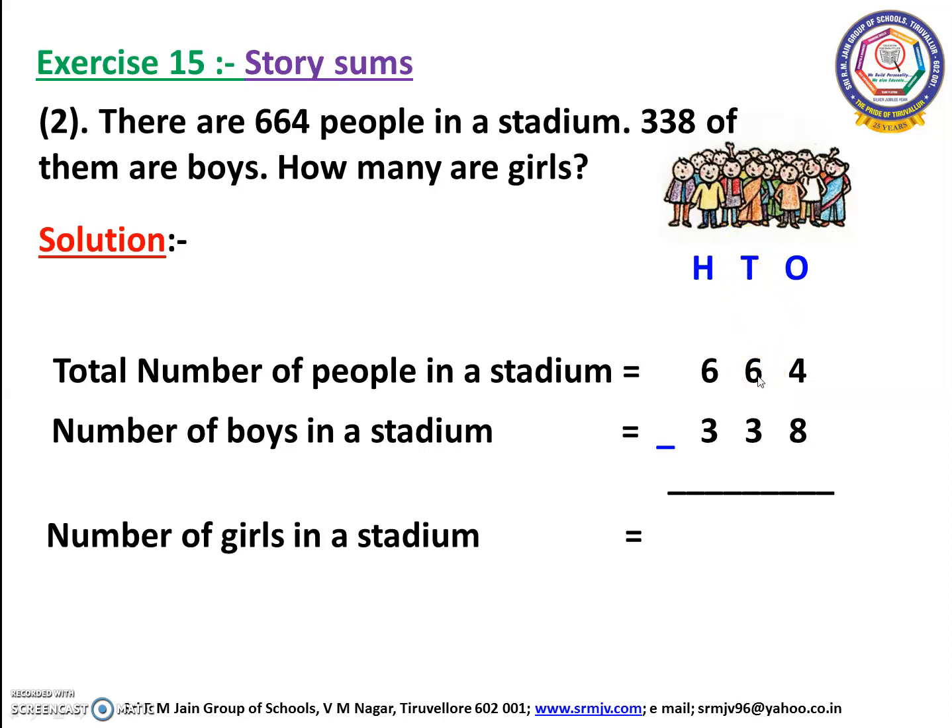Now the 6 will change into 5, and 4 will change into 14. Now we can subtract 8 from 14. How many fingers have you opened? Yes, we have opened 6 fingers. So we have to write 6 here.